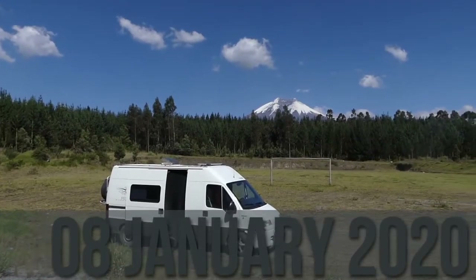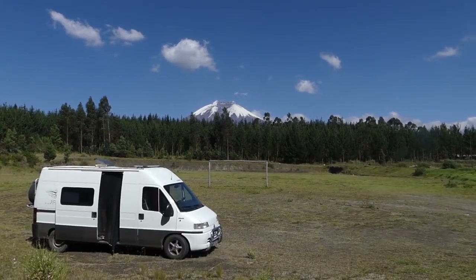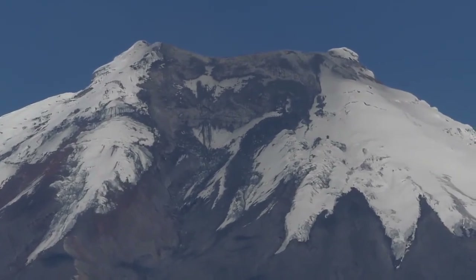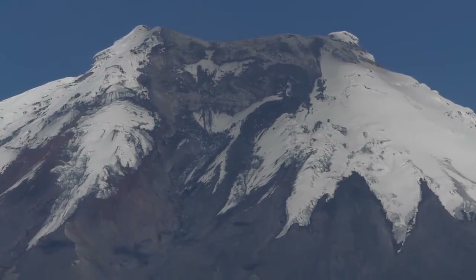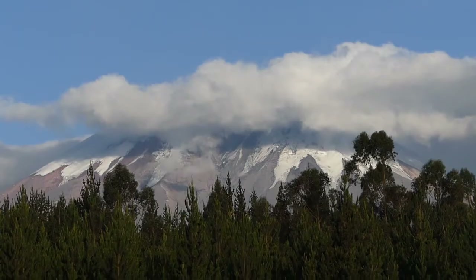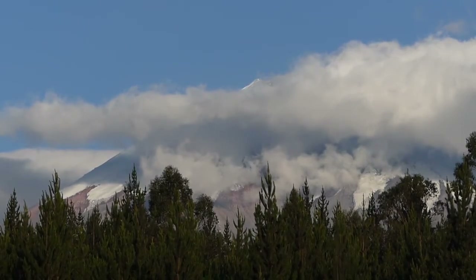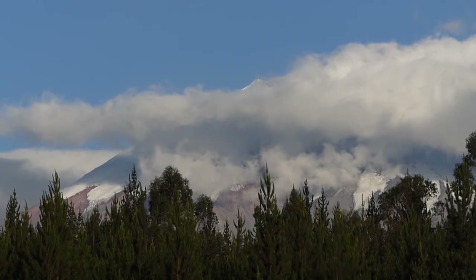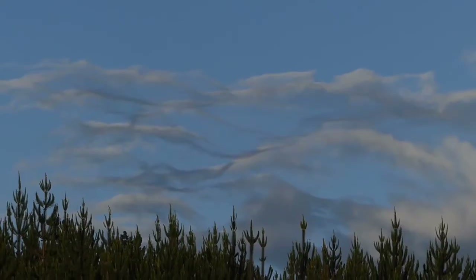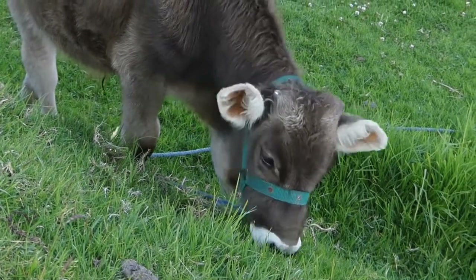We had to wait all day but now Cotopaxi is free of clouds. We're parked not far away on a soccer field. Cotopaxi is one of the most active volcanoes in the Andes Mountains and the second highest summit in Ecuador, reaching a height of 5,897 metres or 19,347 feet. It has one of the few equatorial glaciers in the world, which starts at the height of 5,000 metres or 16,400 feet. Since 1738, Cotopaxi has erupted more than 50 times, resulting in the creation of numerous valleys formed by mud flows around the volcano. The previous eruption lasted from August 2015 to January 2016.